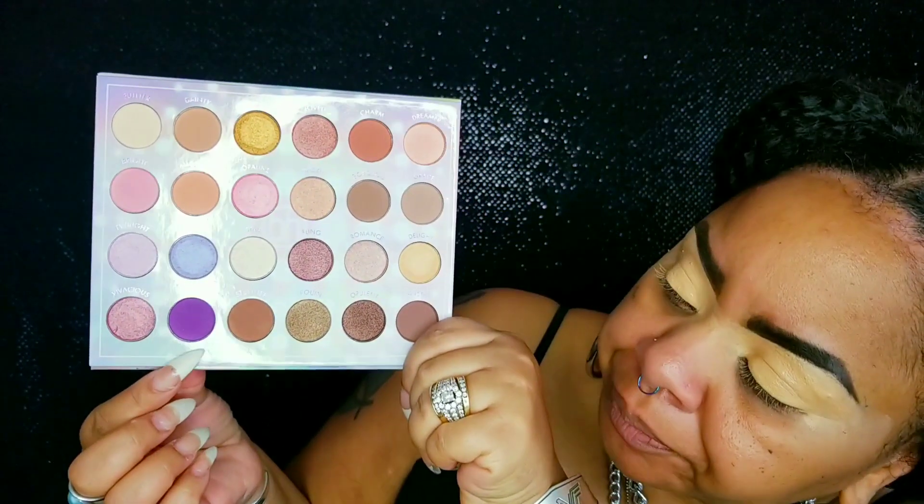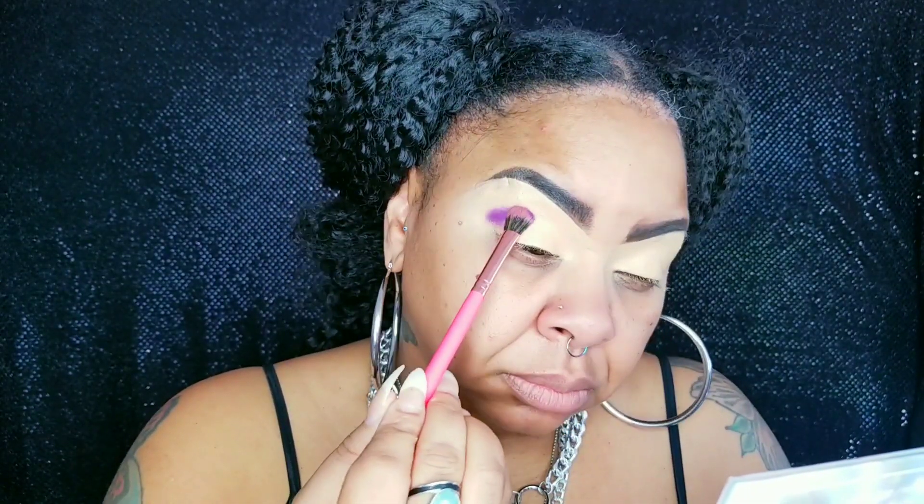First, going in with this shade Wish. I'm gonna go ahead and work that into the crease. I'm actually gonna be using my BH Cosmetics Number 6 brush from the Bombshell Beauty Eyeshadow Set. Guys, this is such a pretty shade and it's pigmented as all get out. This is really a nice, deep, great purple color. Big ups to BH Cosmetics for actually perfecting a purple formula.